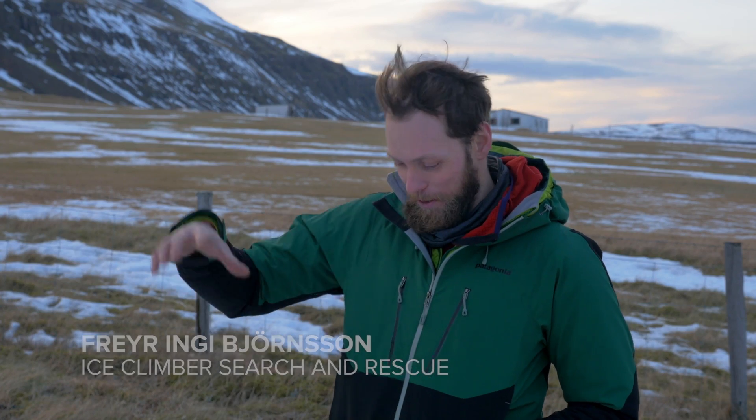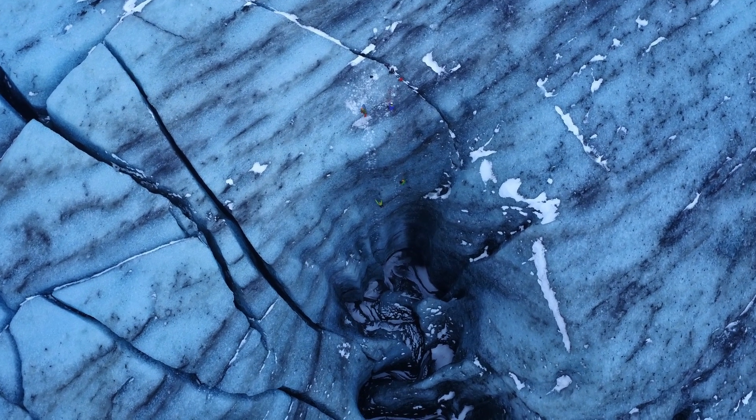When we were doing the climbing and we looked at it from above, it was absolutely mind-blowing.